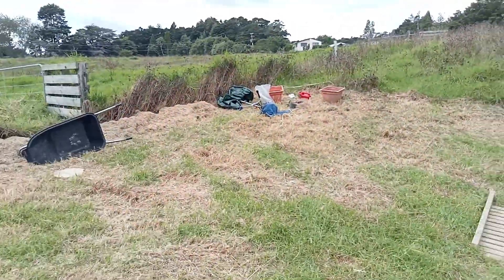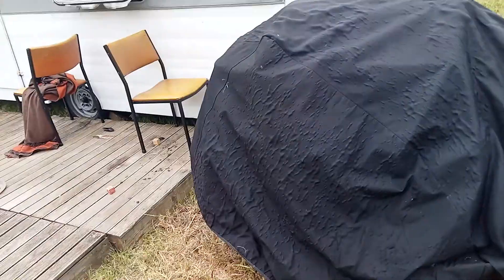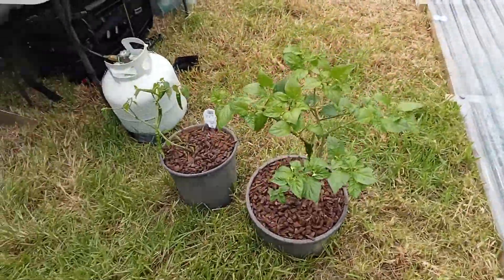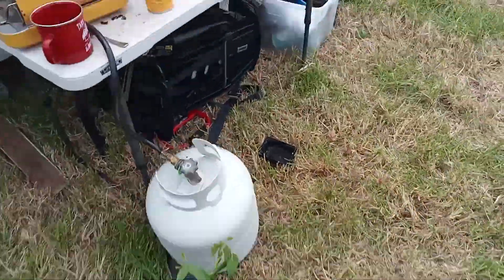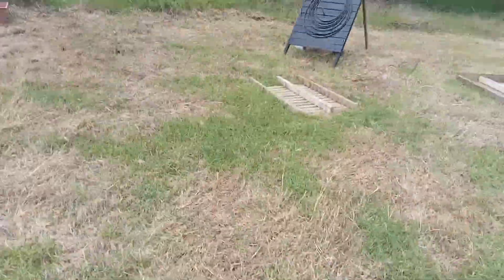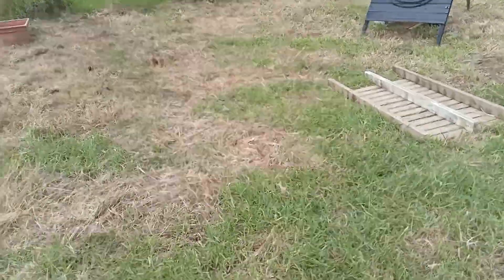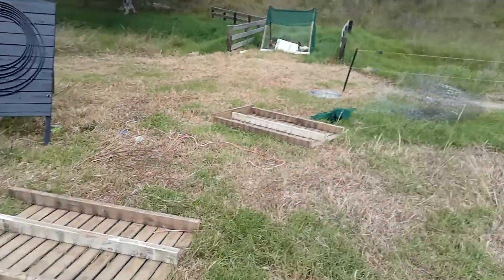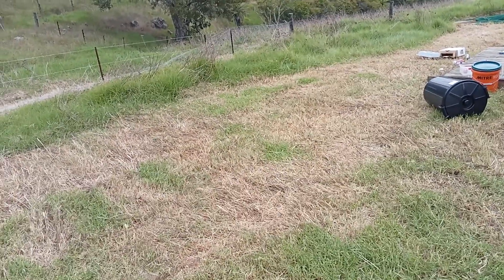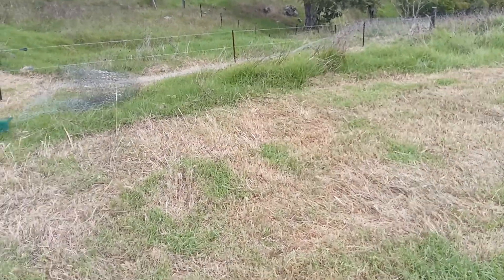Got a few little plants and stuff going — chilis and corn. The other garden is cranking; we've already got tomatoes, beans, lettuces and all sorts that we're eating. Just going to get on top of this kikuyu — a few weeks of regular mowing and that fines up pretty well.